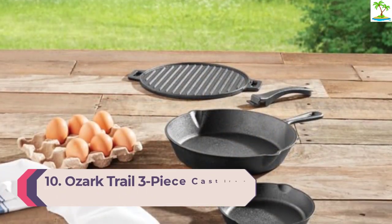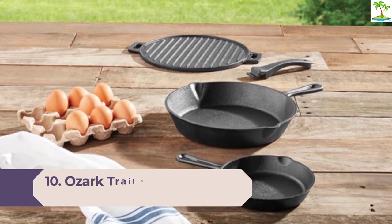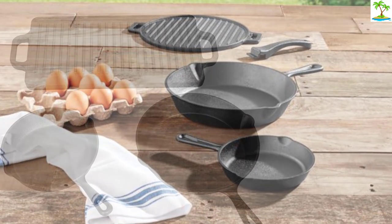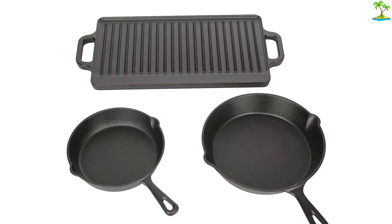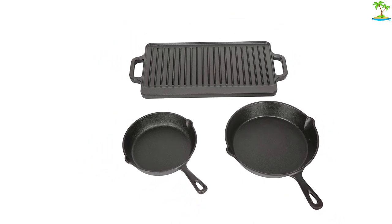Number 10: Ozark Trail 3-Piece Cast Iron Skillet Set. If you are a camper and want a cast iron pan that won't weigh down your backpack or your budget, the Ozark pan is it. This three-piece set costs just $14.95 and the 10-inch pan used in our test weighs just 4.5 pounds. This set is a great piece to bring along with you to the woods without worrying about ruining a pricey piece of equipment.